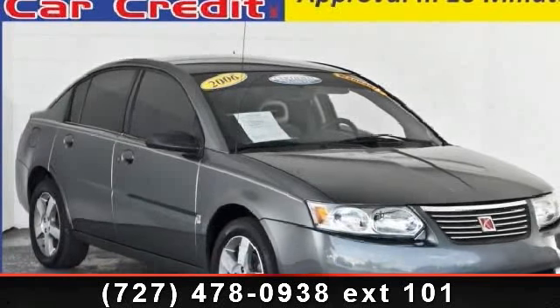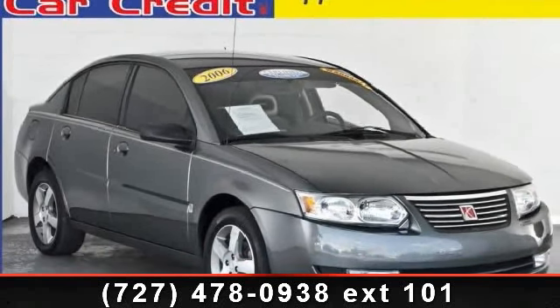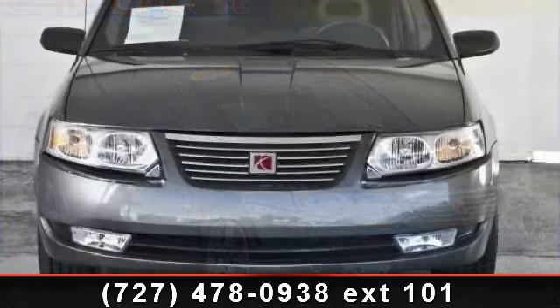Presenting the 2006 Saturn Ion. If you are looking for an automobile with great features, look no further.